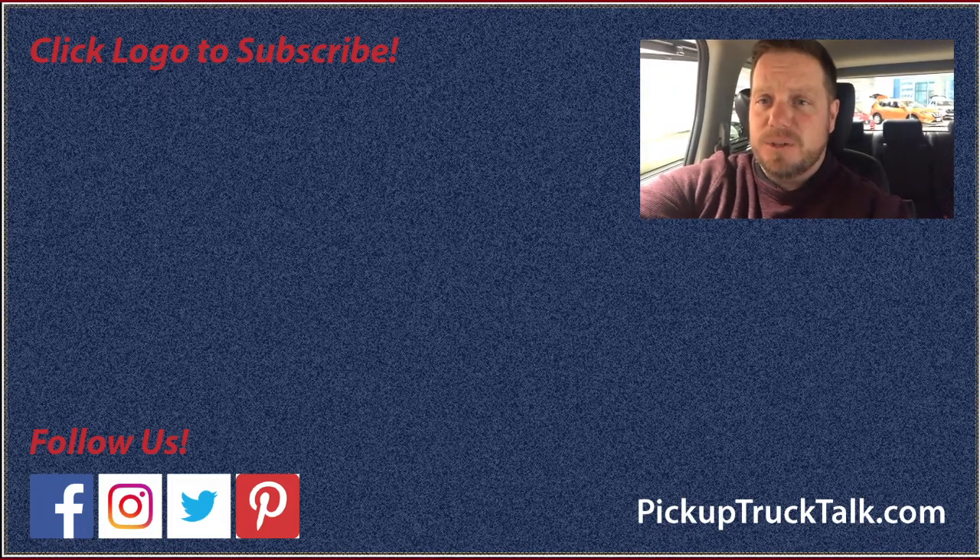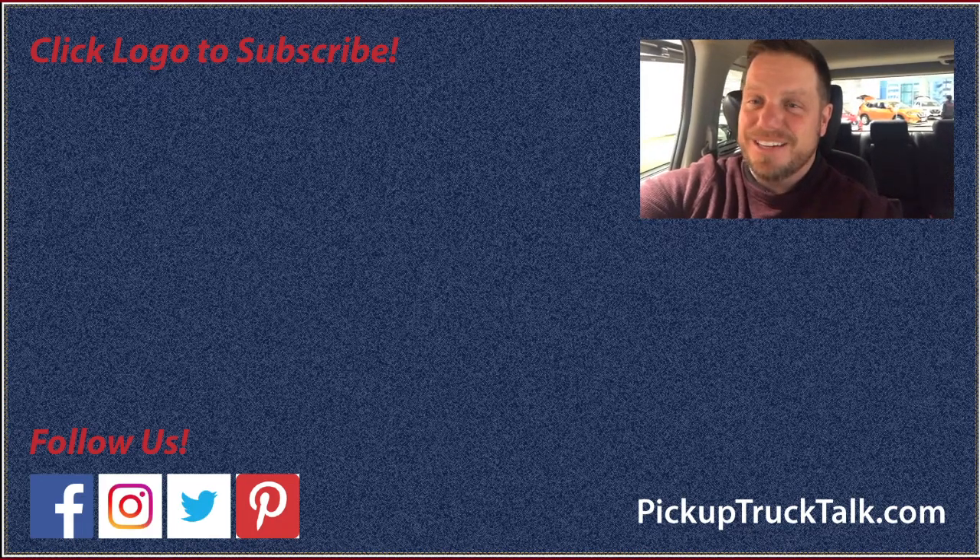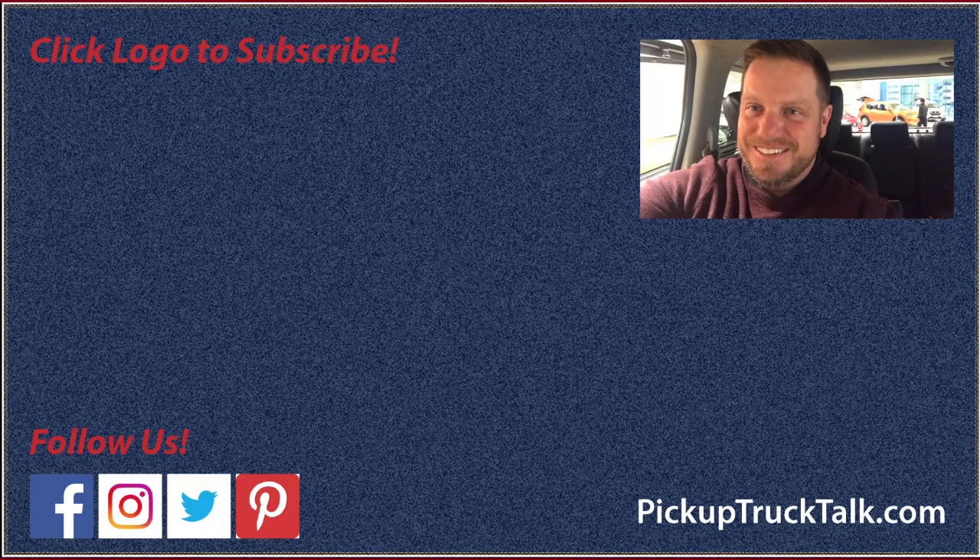Facebook, Twitter, Instagram is Pickup Truck Talk. Type it in, you'll find us — trust me, we're there. Thanks for watching. I'll see you down the road.